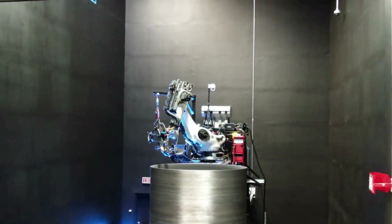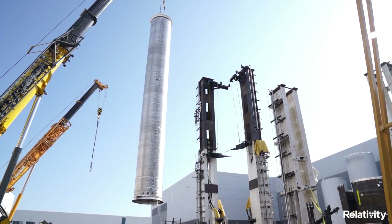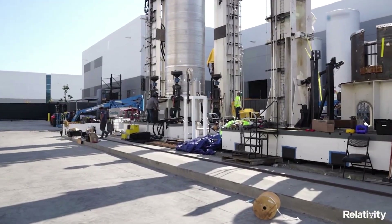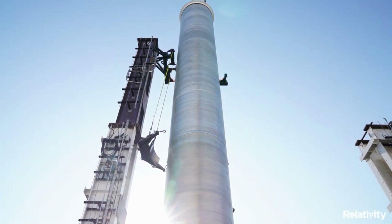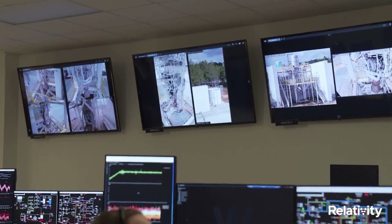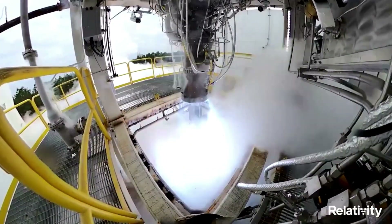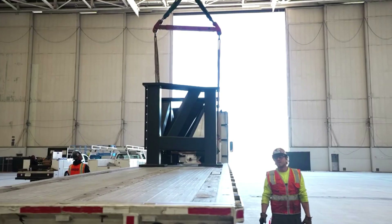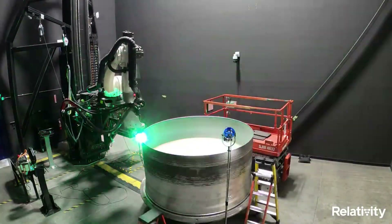Taking a closer look at the company's vision, Relativity believes in a future where interplanetary life fundamentally expands the possibilities for human experience. In realizing this audacious vision, their long-term goal is to upgrade humanity's industrial base on Earth and on Mars. They believe in a more inspired future with people thriving on Earth and on Mars. In the early days of settlement, intelligent automation and lightweight compact 3D printing are fundamental technologies needed to quickly establish a new society with scarce resources. This all goes back to Terran R and features such as full reusability. The goal is for Terran R to provide both commercial and government customers affordable access to space, in LEO and beyond.